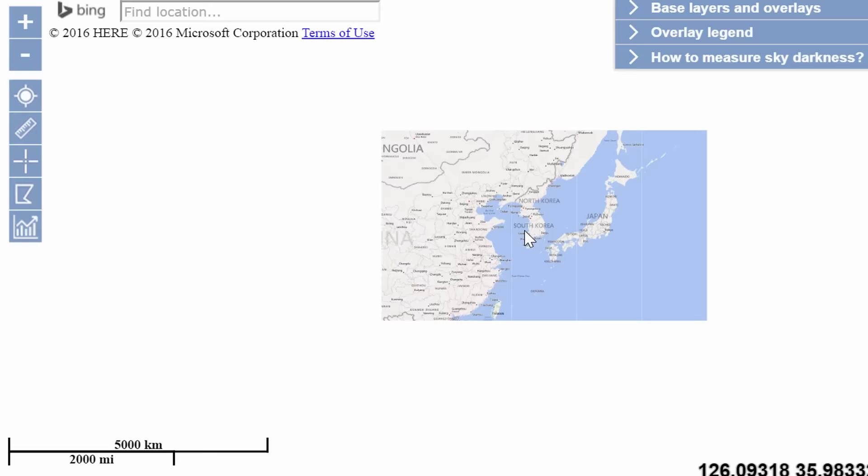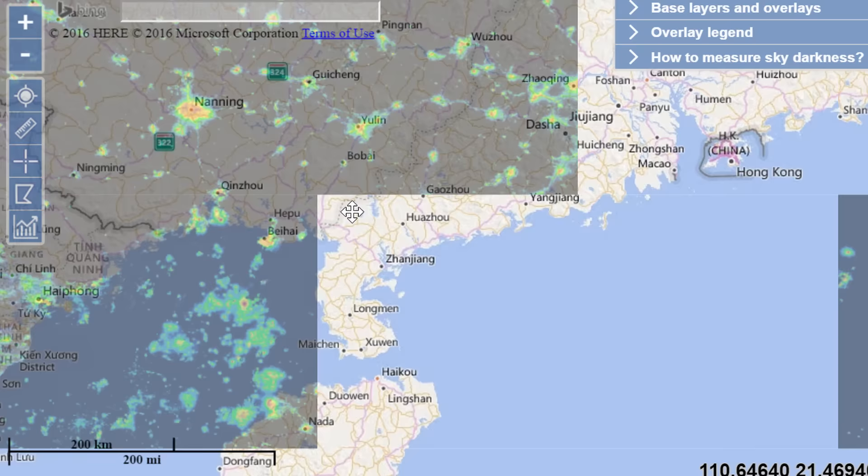North Korea, on the other hand, is very, very dark. But I can't really go there, because no one can go there unless you have special permissions.